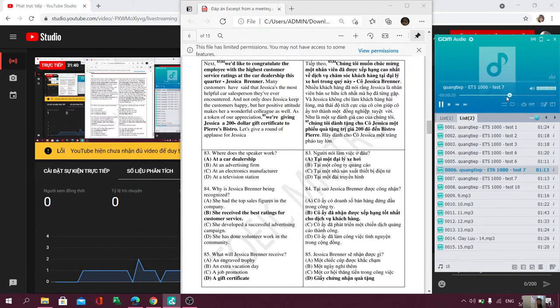Questions 98 through 100 refer to the following excerpt from a meeting. Now I've been asked to go over the process of getting budget approved for our corporate social events. Here's the new form you'll need to fill out with your contact information, the date of the party, and how many people will be attending. You'll also need to provide the details of your expenses, such as food or decorations. Please be as thorough as possible when filling out these forms. All requests will be reviewed by the budget committee, which meets every Monday at 2:30.